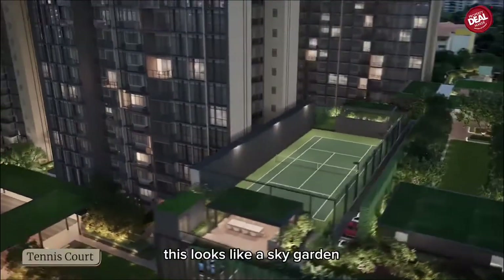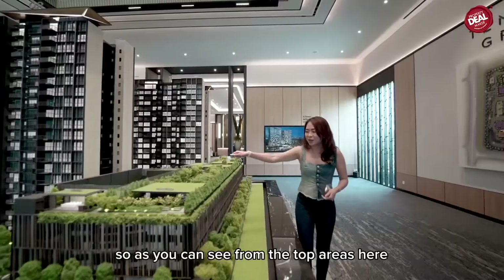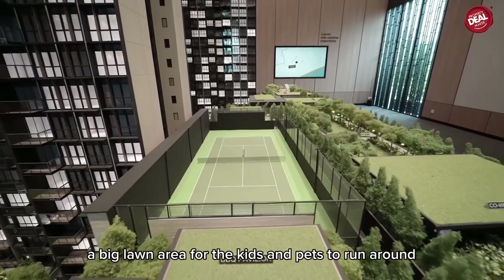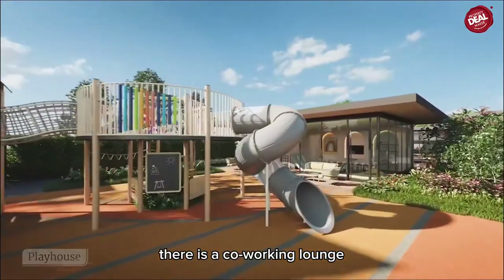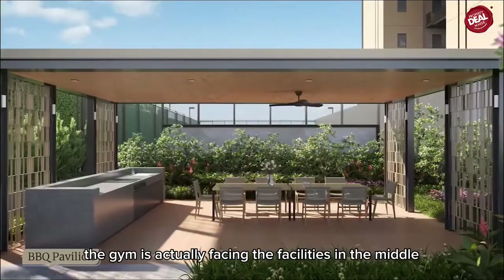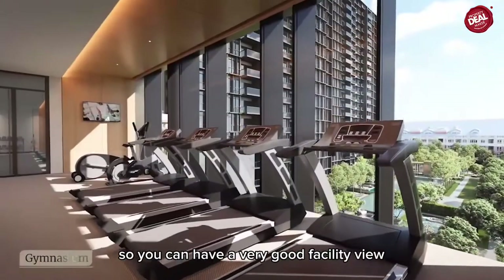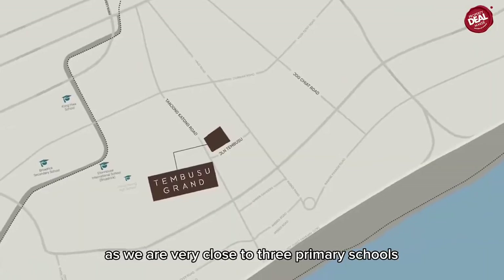This looks like a sky garden but it's actually a multi-storey car park. From the top area here there is a tennis court, a big lounge area for kids and pets to run around, a co-working lounge, a yoga studio, a barbecue pit, and a gym facing the facilities in the middle — so you get a very good facility view.